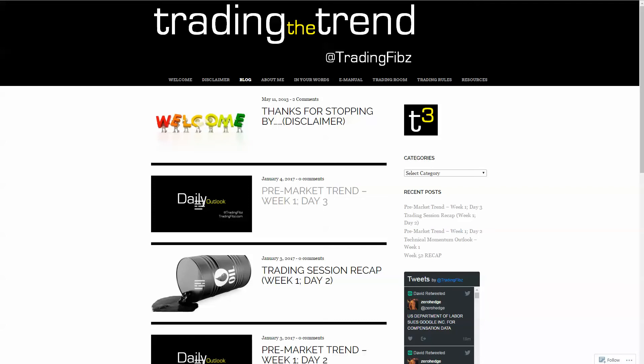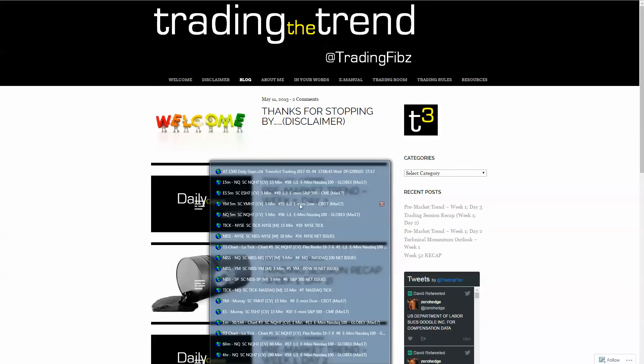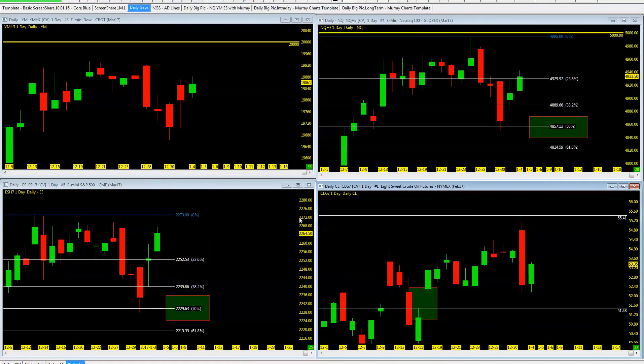Lots to cover. Let's go ahead and start with today's charts and see where we ended up. Daily gaps — nothing new. YM in the upper left-hand corner, NQ in the upper right, ES down below, and crude, as you can see.